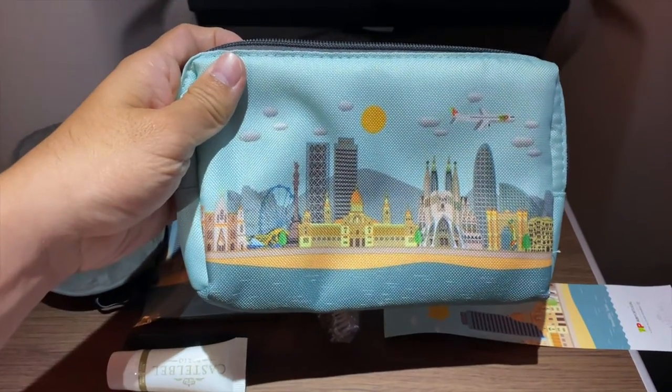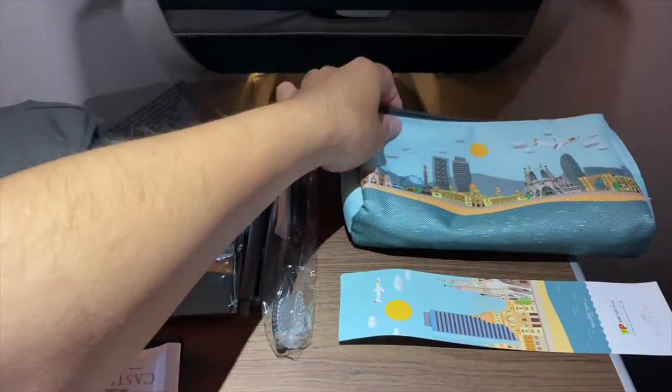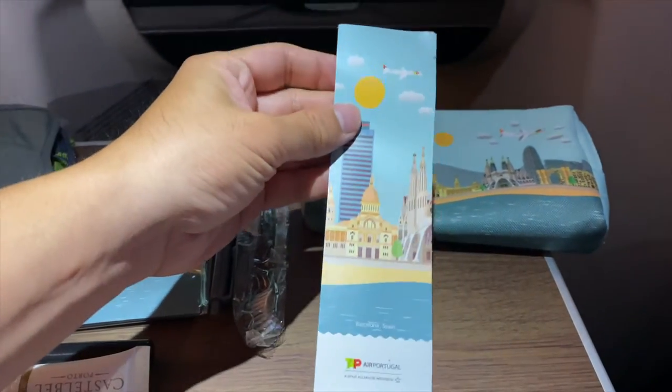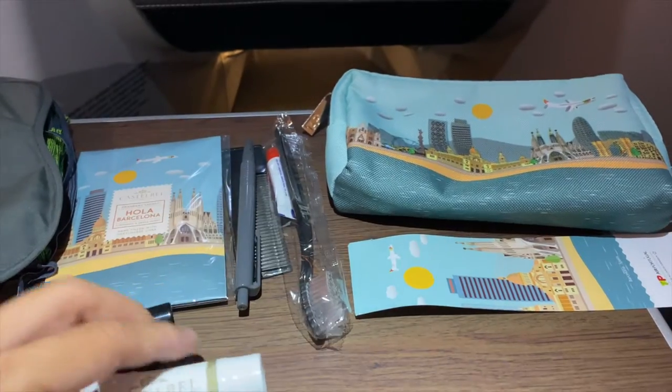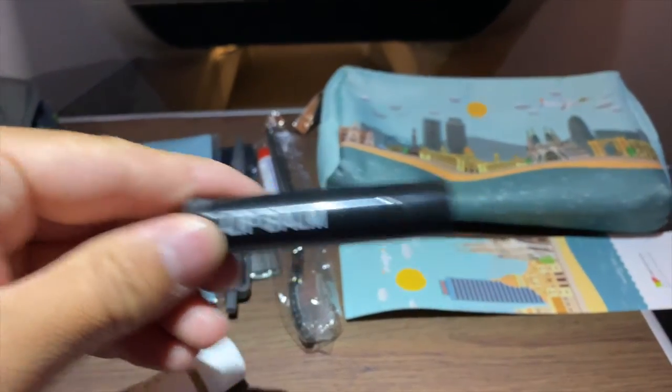On long-haul flights, TAP provides a nice amenity kit that artistically depicts the skylines of different cities. My husband got one from Barcelona, while I got one from my home city, San Francisco.